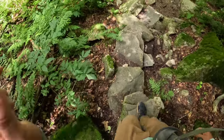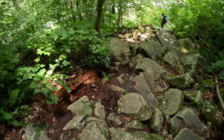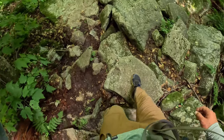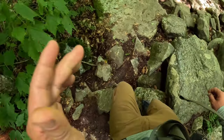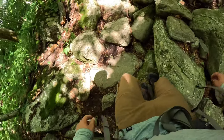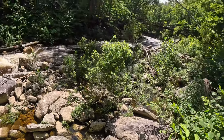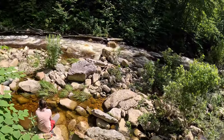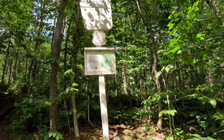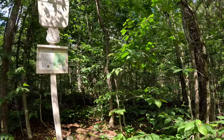Epic — hiking through a boulder alley here, it's crazy! Taking a little foot bath and water break. This sign here marks the borderline between the national forest and the wilderness.